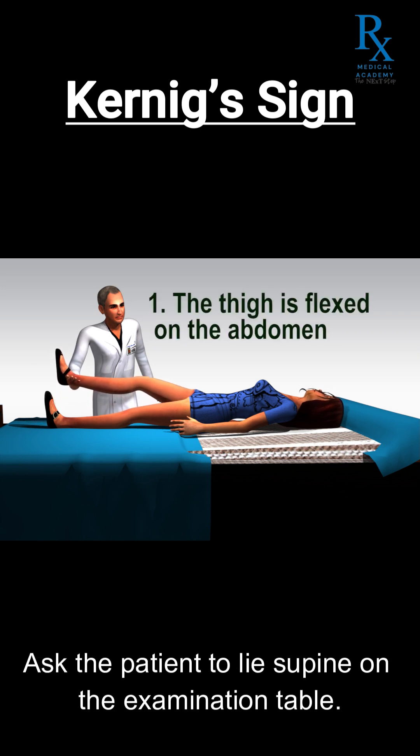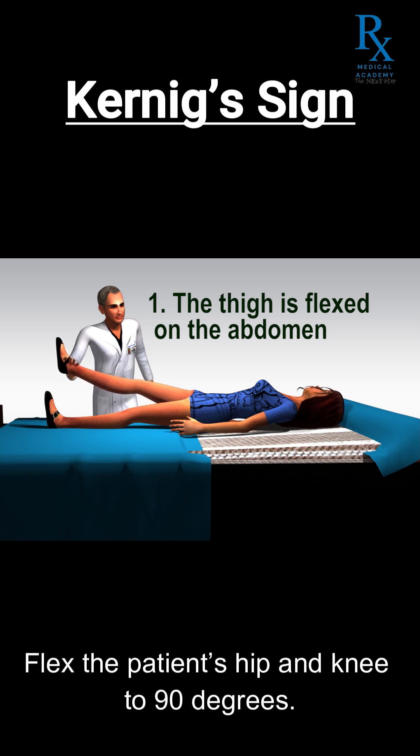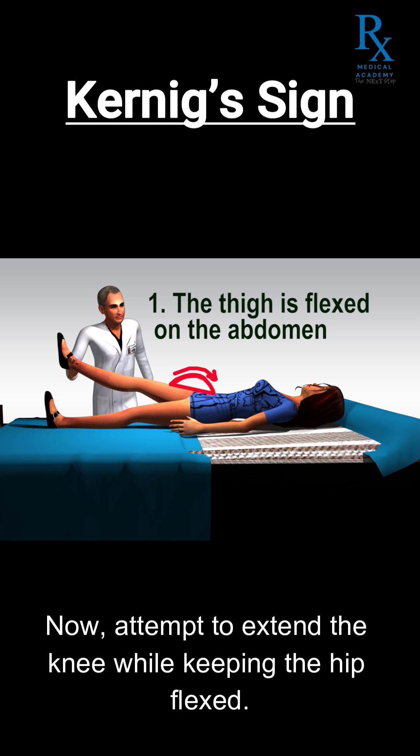Ask the patient to lie supine on the examination table. Flex the patient's hip and knee to 90 degrees. Now, attempt to extend the knee while keeping the hip flexed.